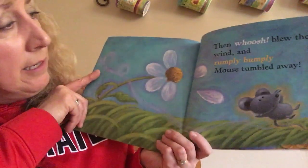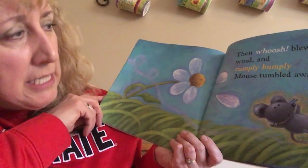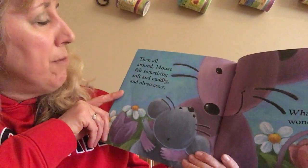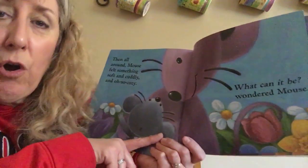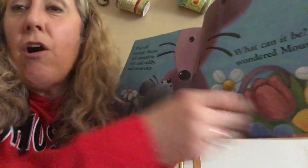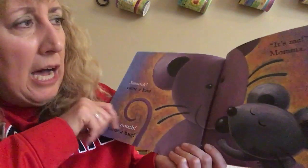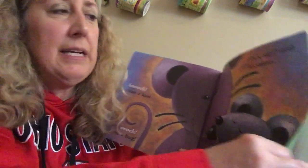Then whoosh blew the wind, and rumply bumply, Mouse tumbled away — oh no, be careful Mouse! Then all around Mouse felt something soft and cuddly and oh so cozy. What can it be, wondered Mouse? All of a sudden there's something all around him feeling cozy — what do you think it is? Smooch came a kiss and ooch came a hug. It's me, said Mama!